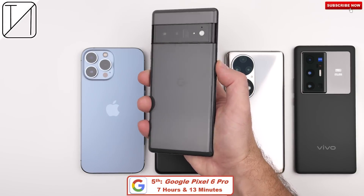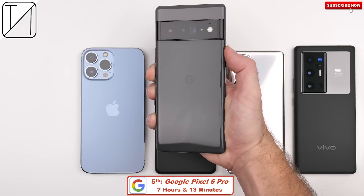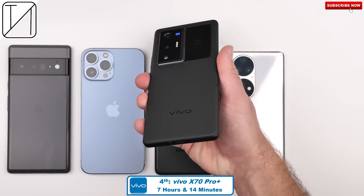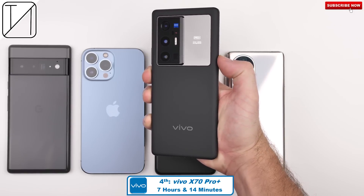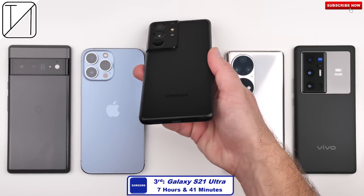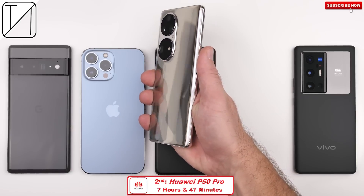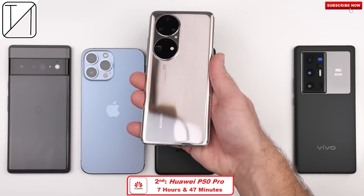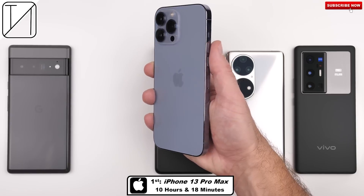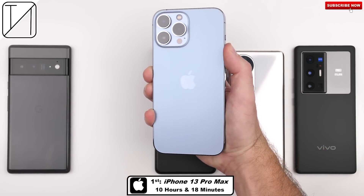Final rankings: Fifth place — Google Pixel 6 Pro with the largest battery at 5,003 mAh — scoring 7 hours and 13 minutes. Fourth place — Vivo X70 Pro Plus at 7 hours and 14 minutes, which is even better in terms of efficiency given its smaller 4,500 mAh battery. Third place — Samsung Galaxy S21 Ultra at 7 hours and 41 minutes. Second place — Huawei P50 Pro at 7 hours and 47 minutes with a much smaller 4,360 mAh battery. First place — iPhone 13 Pro Max with a stunning 10 hours and 18 minutes, the longest-lasting iPhone ever tested on this channel.